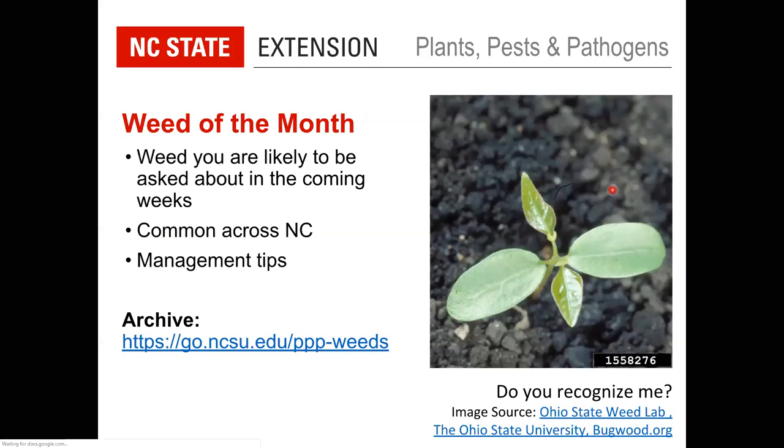That brings us to our weed of the month. A big thanks to Mike Munster for suggesting this one. Viewers guessed pokeweed, poison ivy, and smilax — and yes, poison ivy is correct. We're looking at a very young poison ivy seedling.